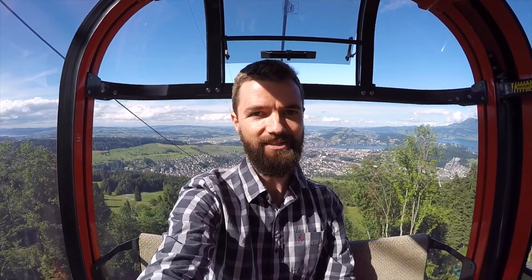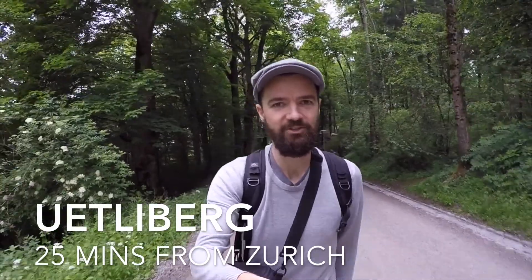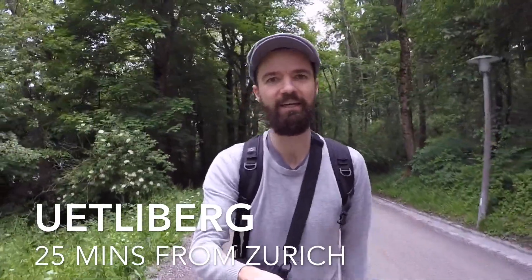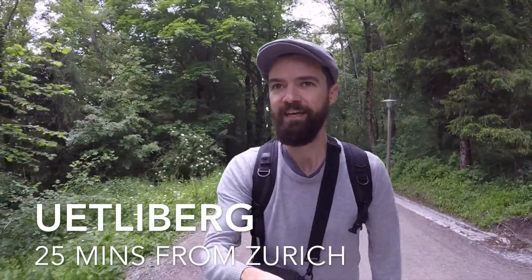And then from there, hop on the train back to Zurich. Another cool day trip from Zurich is to catch the train to Hütliberg, which is just around the corner — about a 25-minute train ride. And then you can walk up this lovely hill and get a great view through the forest of the city.